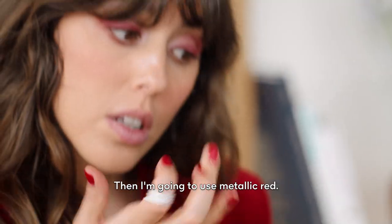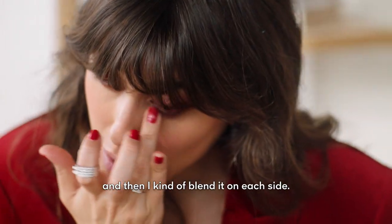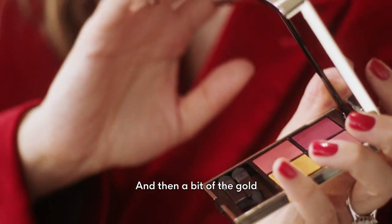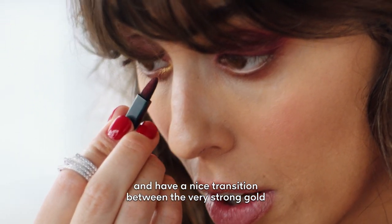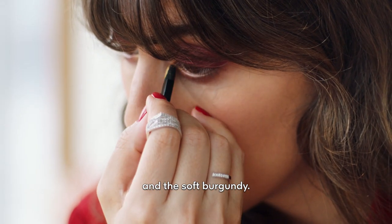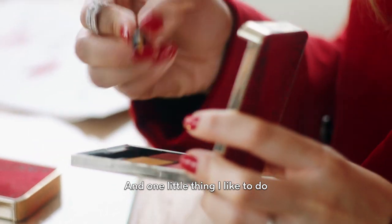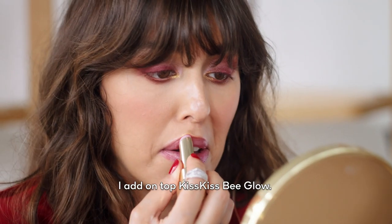Then I'm going to use the metallic red. I always apply it first in the center, and then I kind of blend it on each side. And then a bit of the gold, to have a nice transition between the very strong gold and the soft Burgundy. One little thing I like to do is to add a little bit of that gold right here on top.